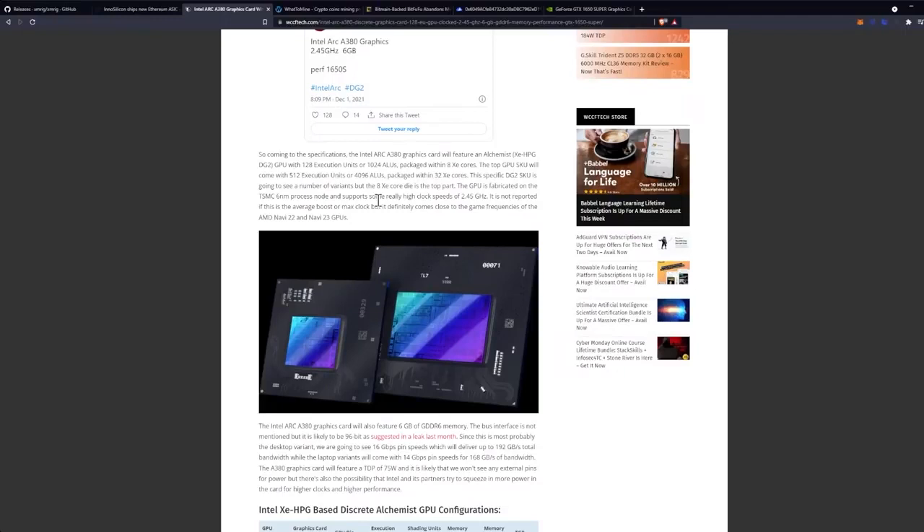The Intel Arc A380 graphics card will feature the Alchemist XE HPG DG2 GPU with 128 execution units, or 1,024 ALUs, packed with 8 XE cores. The top GPU SKU will come with 512 execution units, or 4,096 ALUs, packed with 32 XE cores.